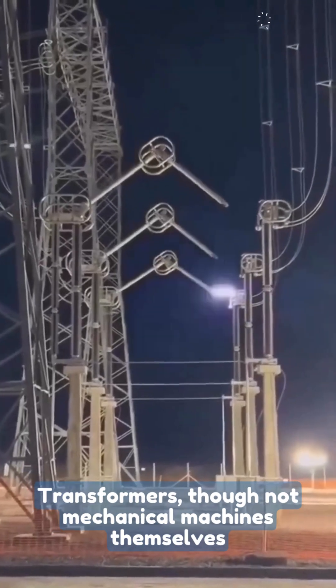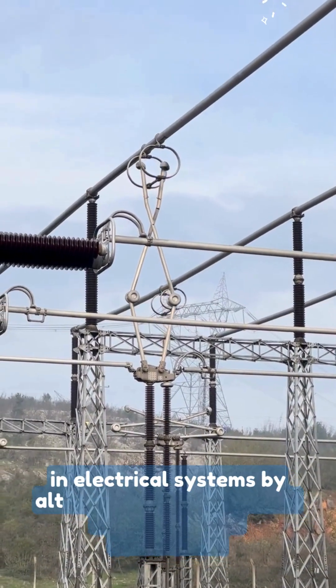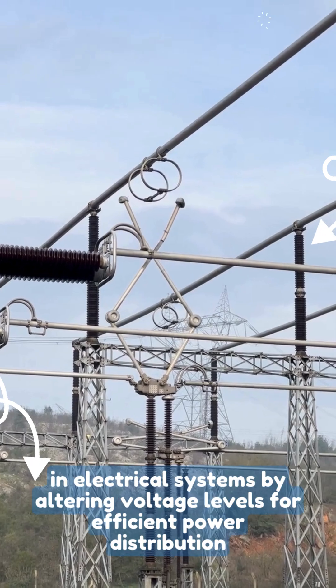Transformers, though not mechanical machines themselves, play a crucial role in electrical systems by altering voltage levels for efficient power distribution.